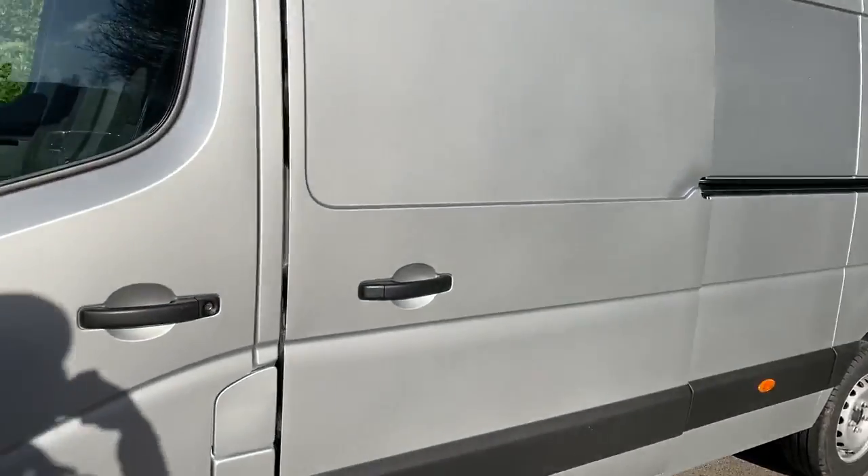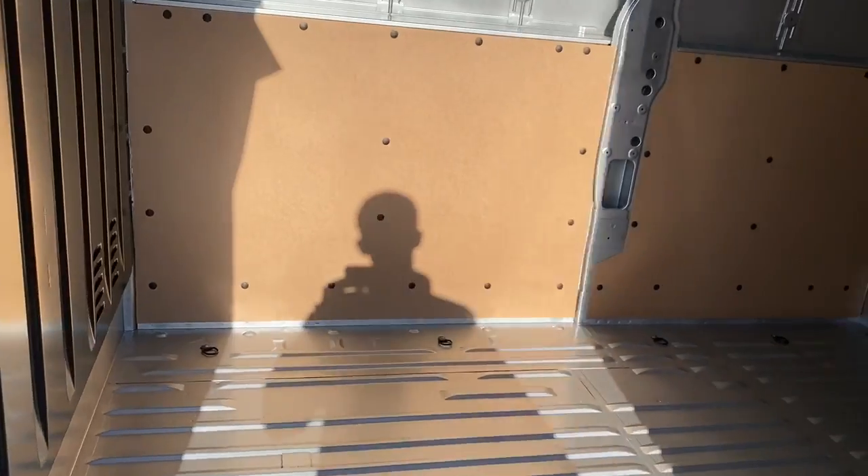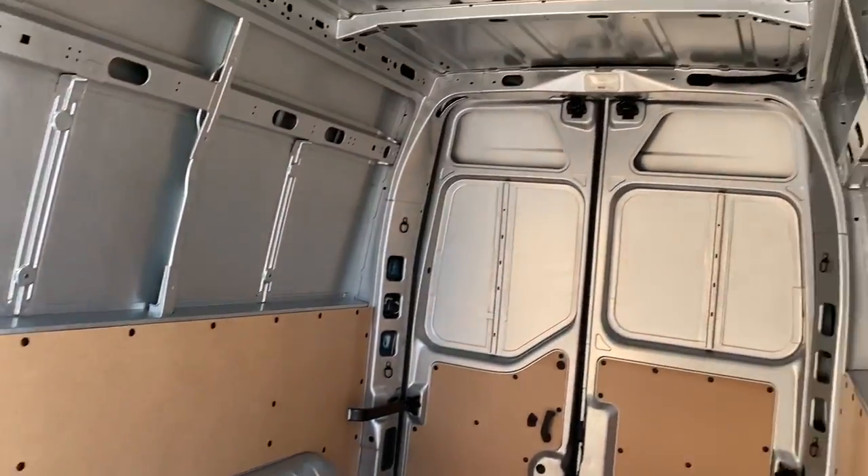We do have easy access through the side loading door. There are tether points across the floor and excellent lighting.